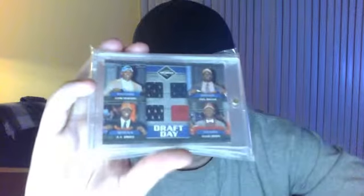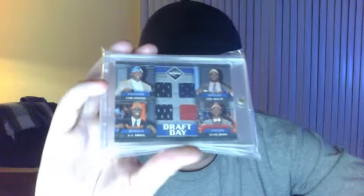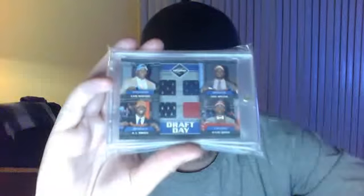And this really sick quad — Newton, Miller, Green, and Jones — 43 of 100. Really nice card, four studs right there.